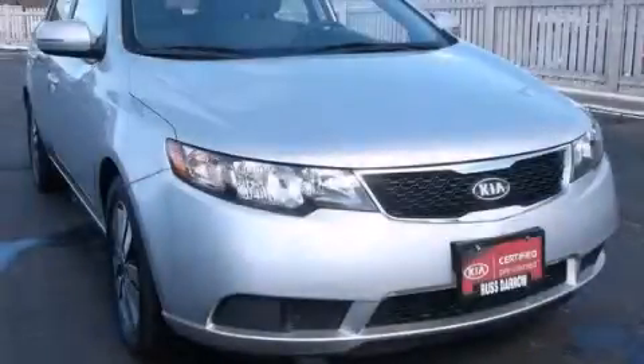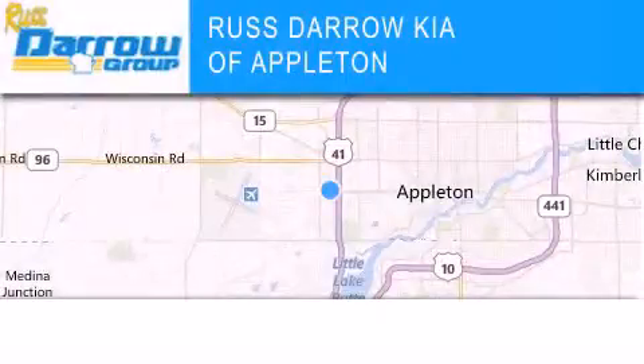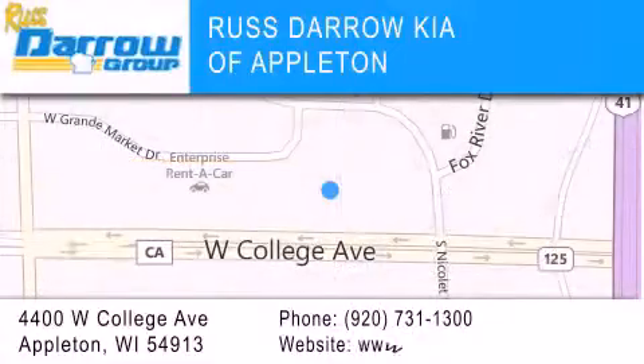Contact us today to schedule your opportunity to see this automobile in person. Kia of Appleton is located at 4400 West College Avenue in Appleton. Our goal is to exceed all of your expectations to ensure that you'll return for future visits.